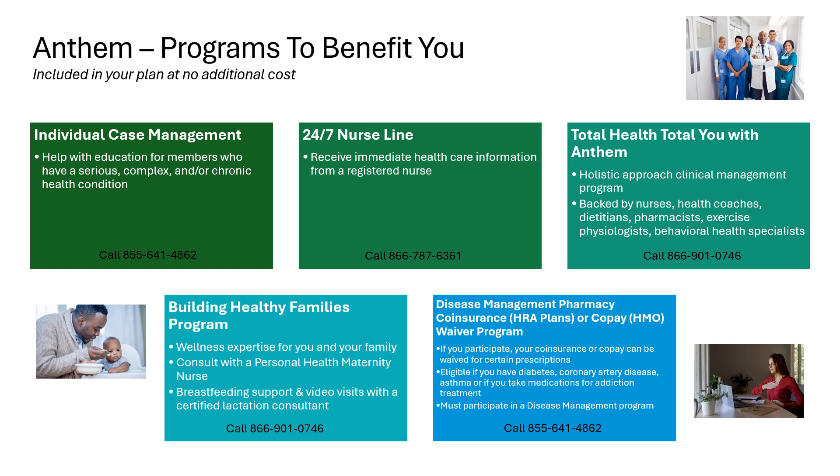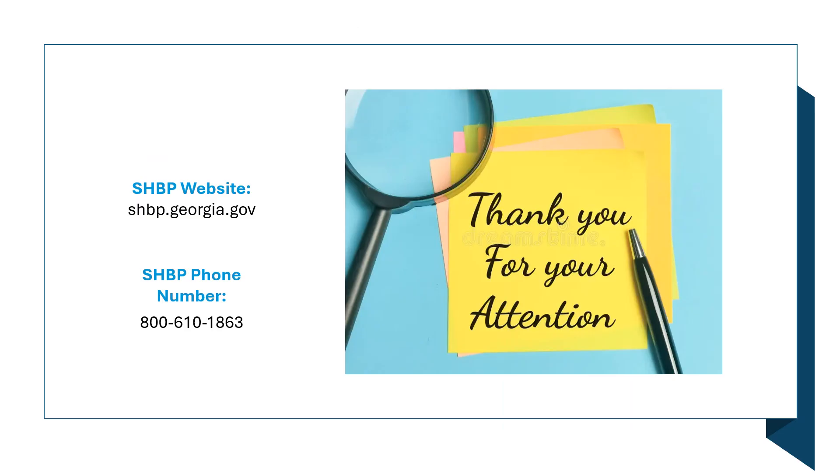Also important to know is that the Disease Management Pharmacy Co-Insurance Waiver Program can help to get the cost of certain prescriptions waived. If you have diabetes, coronary artery disease, or asthma, find out more about this program. Thank you for your attention to this presentation — we hope it was helpful. On this slide, you will see the website and phone number for the State Health Benefit Plan of Georgia. Thank you for all you do.